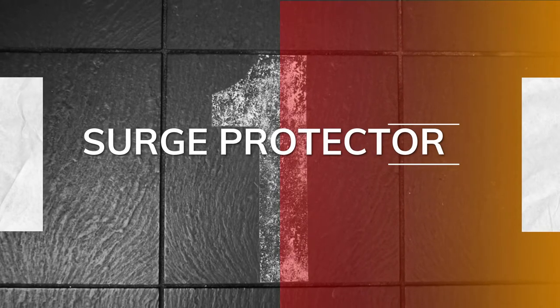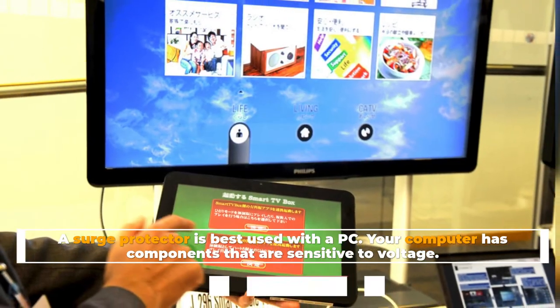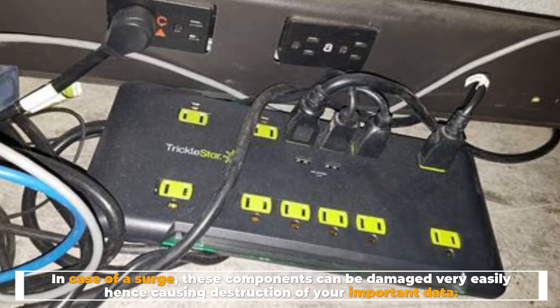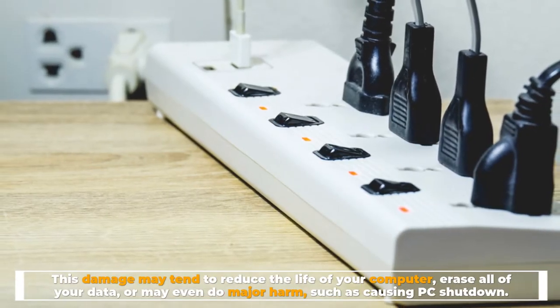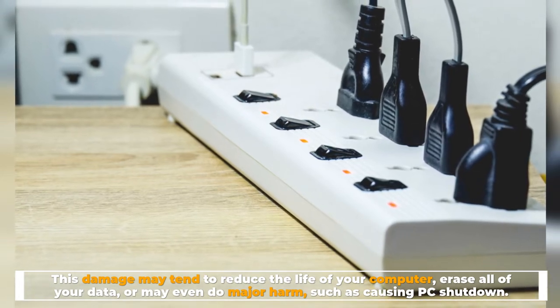Surge Protector. A surge protector is best used with a PC. Your computer has components that are sensitive to voltage. In case of a surge, these components can be damaged very easily, hence causing destruction of your important data. This damage may tend to reduce the life of your computer, erase all of your data, or may even do major harm, such as causing PC shutdown.